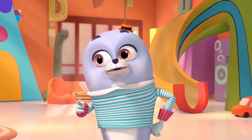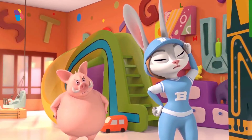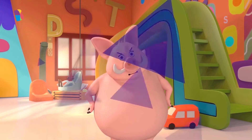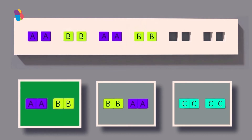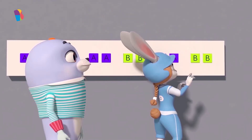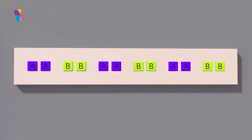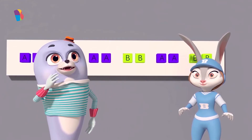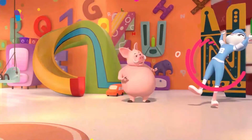Time for our next pattern, Bunny! Help Bunny by tapping on the letters that will complete the pattern! AA and BB — does this complete the pattern on the wall? Yes, it does! This is amazing!